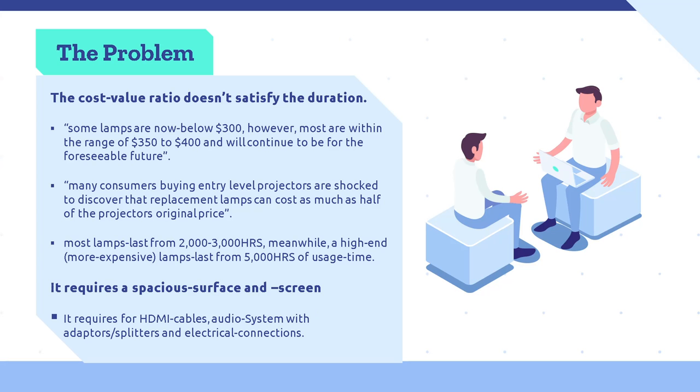Introduction. The problem. As an end user and fanatic of this industry, I know there are many problems with current projectors needed within various sectors. The cost-value ratio doesn't satisfy the duration. Some lamps are now below $300; however, most are within the range of $350 to $400. Many consumers buying entry-level projectors are shocked to discover that replacement lamps cost as much as half of the projector's original price. Most lamps last from 2,000 to 3,000 hours, while a high-end lamp lasts around 5,000 hours. It also requires a spacious surface and screen, HDMI cables, an audio system with adapters and splitters, and electrical connections.